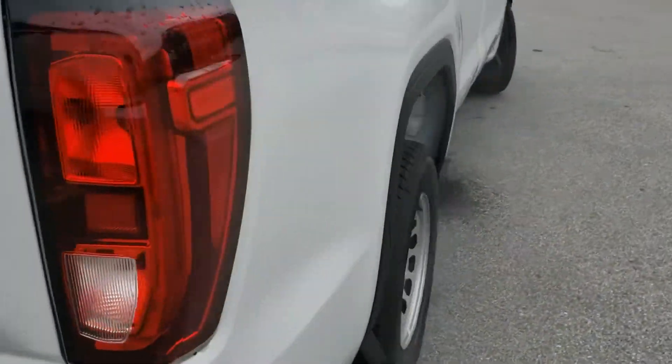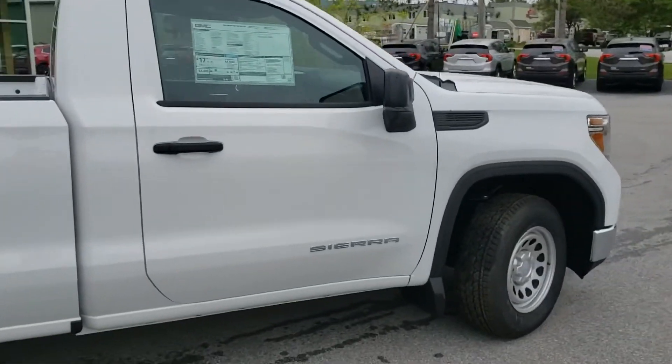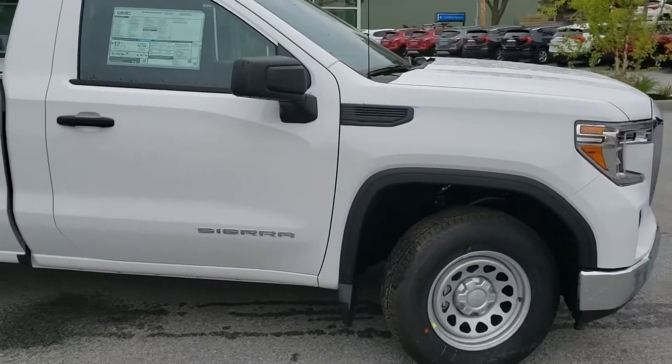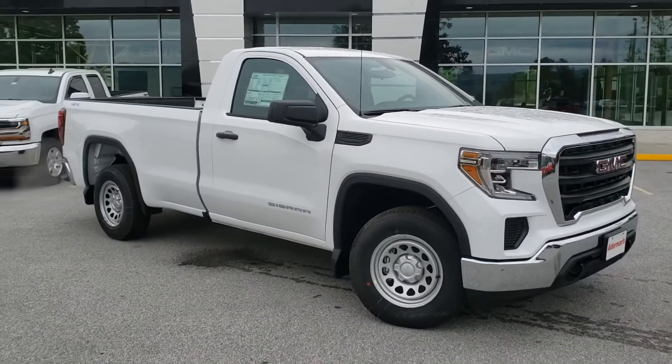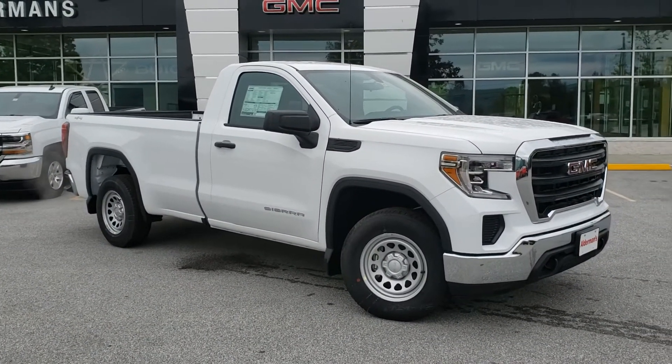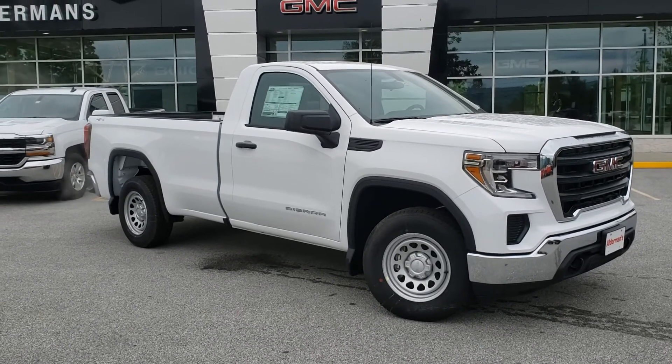You've got seven and four-pin connectors with the heavy-duty trailering package, and you're pulling about 7,500 pounds with that V6 — a really nice-looking truck in classic GM Summit White. If you want to learn more, click the learn more button below, or come visit us at 65 Windcrest Road in Rutland, Vermont, just off Route 7 South. Hope to see you soon!